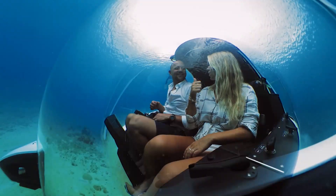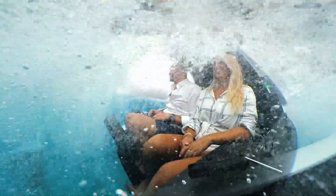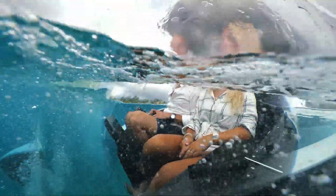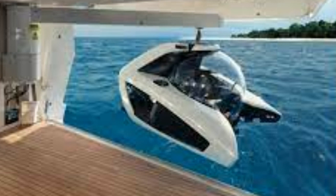Controlling the U-Boat Works Nemo is easy and intuitive, thanks to its joystick and touchscreen interface. The submarine's safety features include emergency buoyancy that ensures the craft will automatically rise to the surface in the unlikely event of a power failure. The U-Boat Works Nemo is also designed to be easy to operate and maintain, ensuring that it is accessible to anyone who wants to explore the ocean depths.